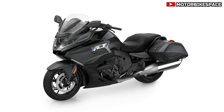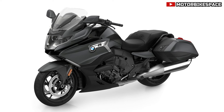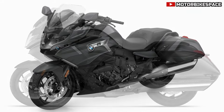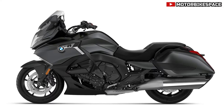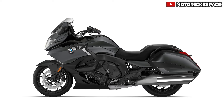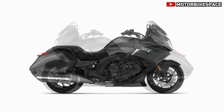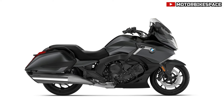BMW Motorrad 2025 Model Updates. For the 2025 model year, BMW Motorrad introduces several updates across its lineup, focusing on new color schemes, enhanced equipment options, and improved packages. These models will be available for orders starting in August 2024 from all BMW Motorrad partners.